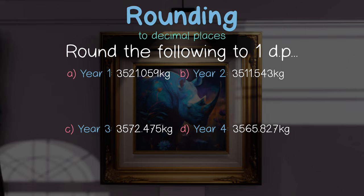Here, our decider is 5, so we round up, giving us 3,521.1 kilos.